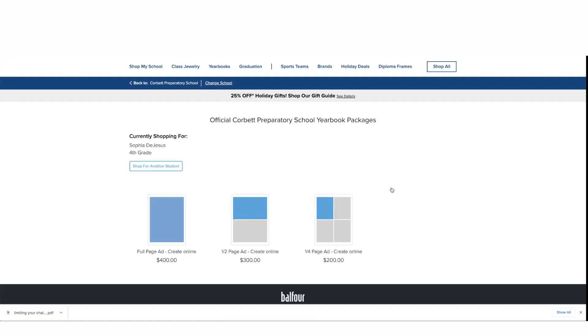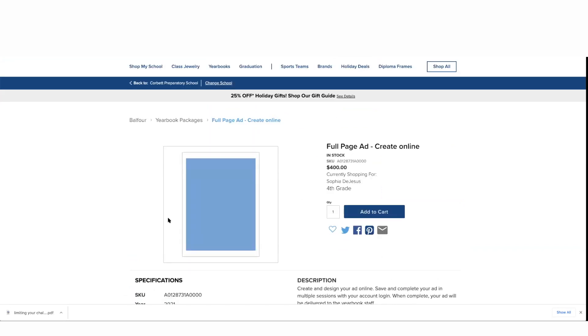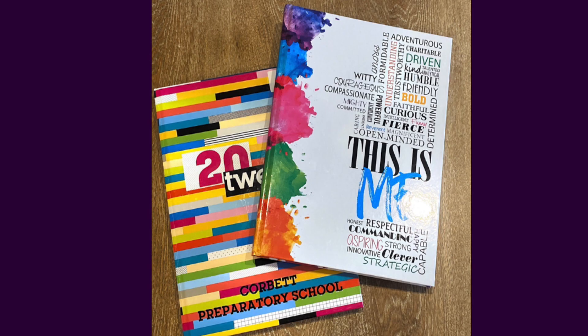You will see the price for a full page ad, a half page ad, and a quarter page ad. Make your selection and add to cart. You'll pay for the ad and then it will give you a selection of templates to choose from. Simply add your pictures to those templates to create the ad, and that's it.